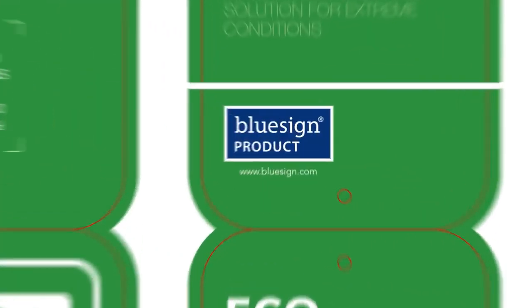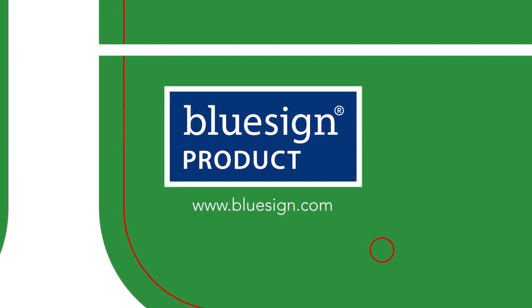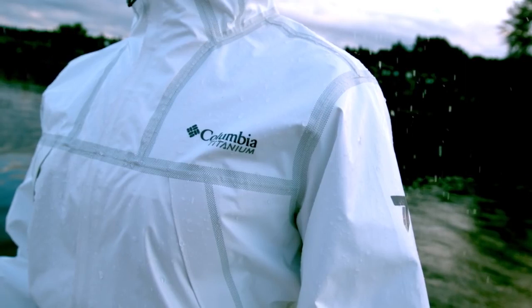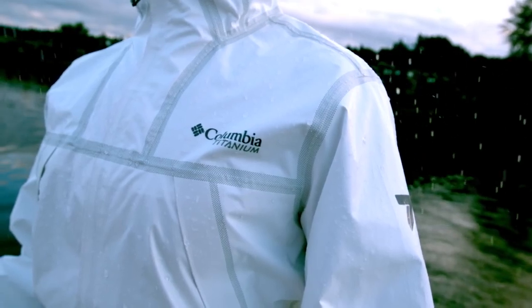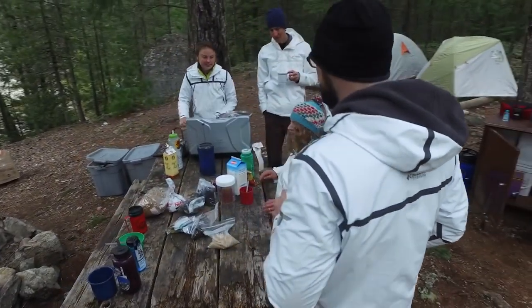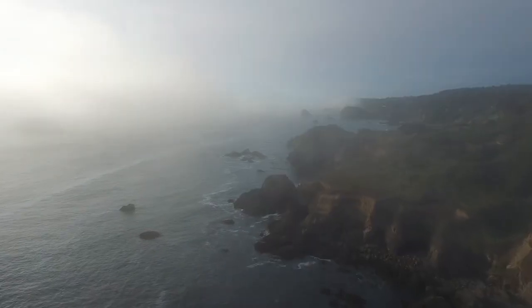We are really proud that this product meets the BlueSign criteria. The BlueSign standard guarantees the highest level of consumer safety and guarantees that the product is made in a manner that creates minimum impact on people and the environment.